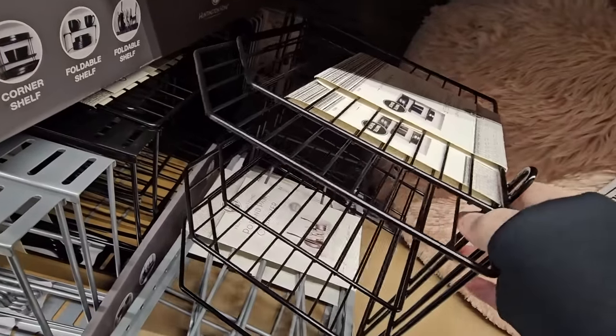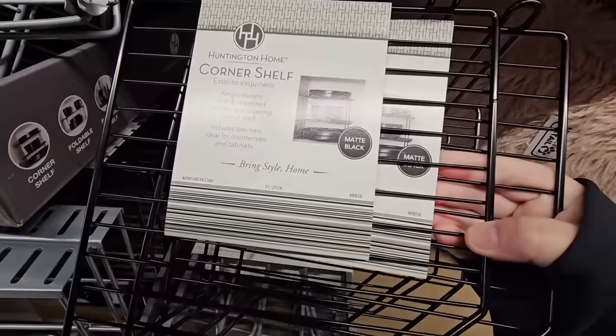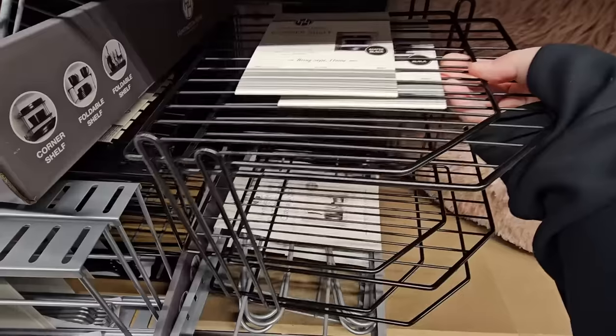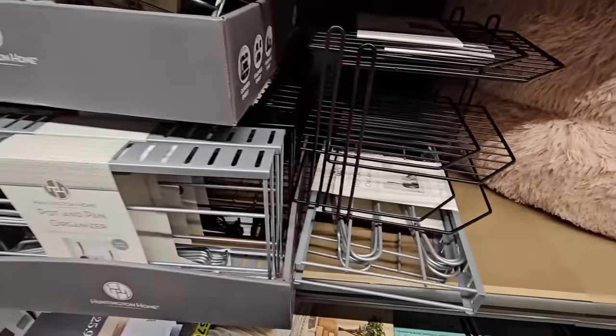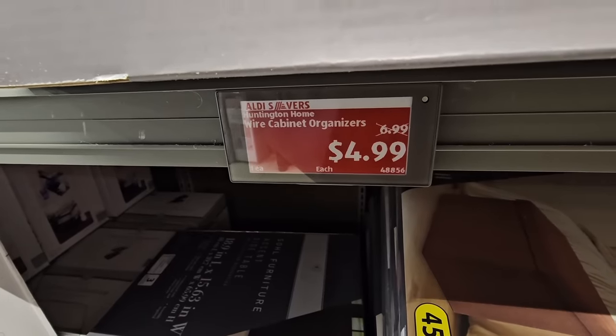I do have one of these — I didn't get it from Aldi, but I really do like them. They are huge space savers. And this is one of the things I love about Aldi — the prices are just right. These are $4.99, which is a great price.